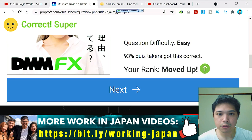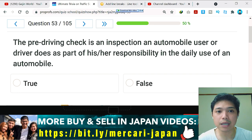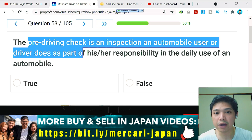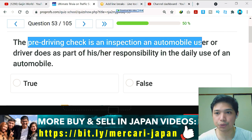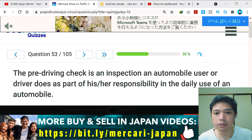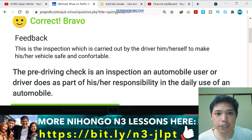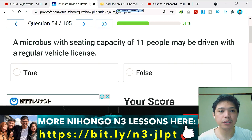Question number 53: the pre-driving check is an inspection an automobile user or driver does as part of his or her responsibility in the daily use of an automobile. This is the owner's responsibility to do a frequent pre-driving inspection. I think this is true — and yes, correct. The feedback: this is the inspection carried out by the driver to make the vehicle safe and comfortable.